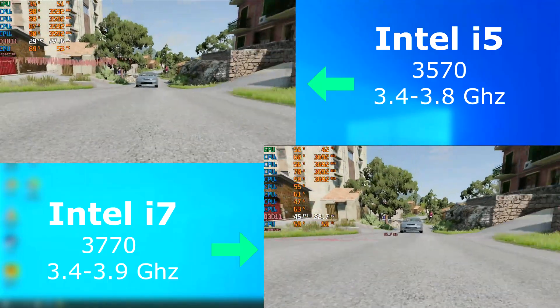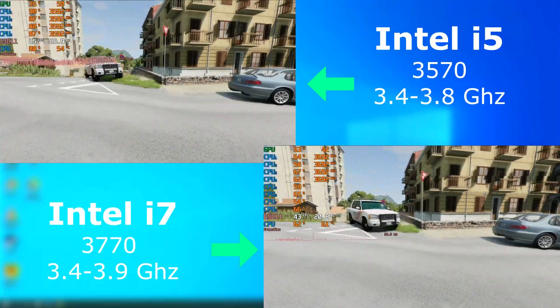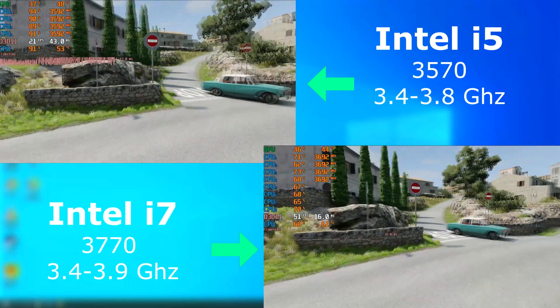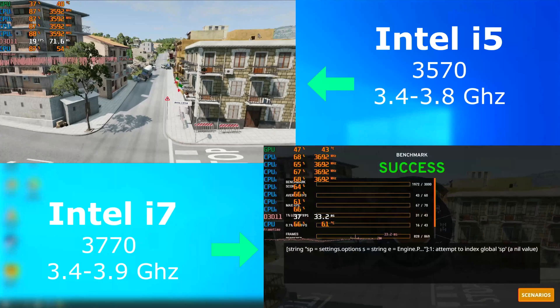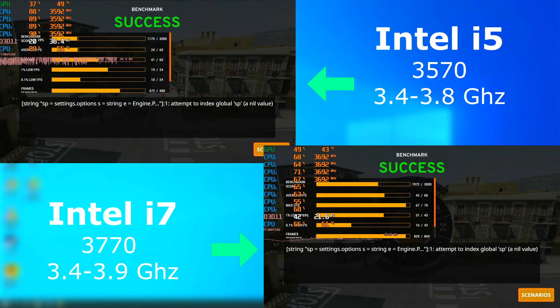BeamNG loves threads, so it's no surprise that the i7 having twice as many threads as the i5 ran about twice as fast. The i7 scored an average frame rate of 43 FPS, while the i5 did nearly half at 24 FPS.